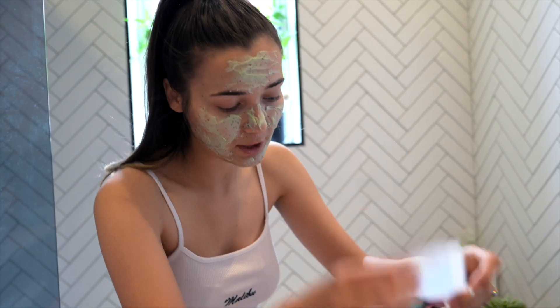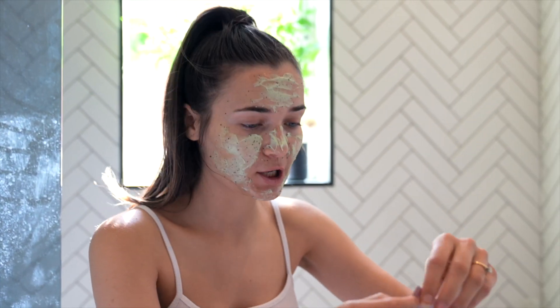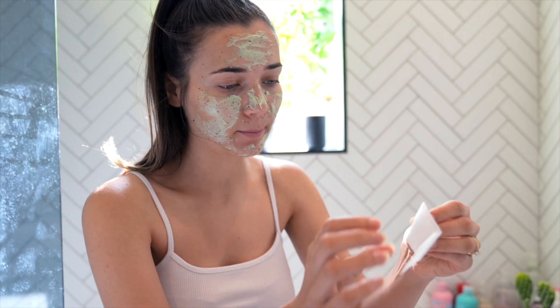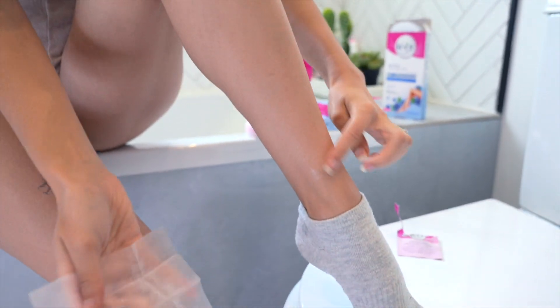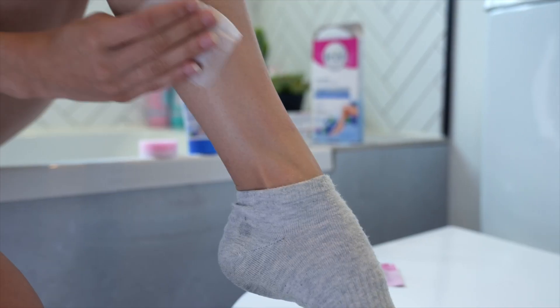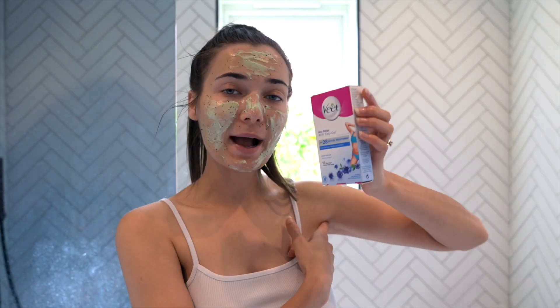You can actually use the strips a few times until they're no longer sticky. I've now done my whole leg and it feels so silky smooth. I'm so happy — no razor bumps, no cuts, and honestly not that painful. To finish off, I'm using the perfect finishing wipe to remove any excess wax left on my leg. It comes off so easy.